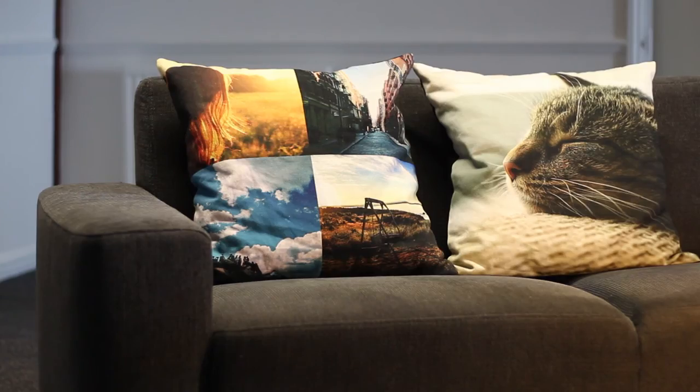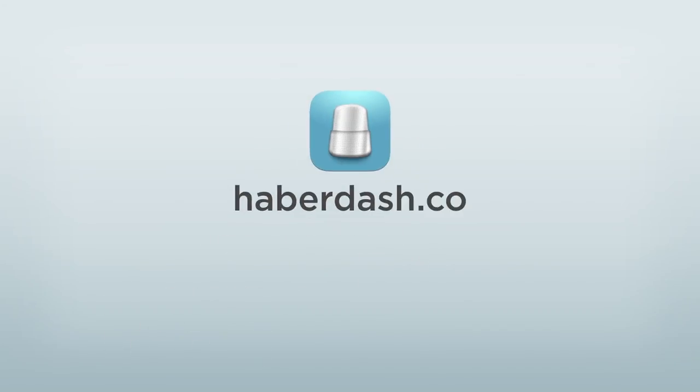We're launching with cushions in two sizes and rolling out more great products soon. So head to the App Store or Haberdash.co and get creating.